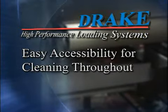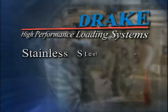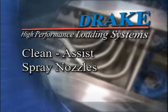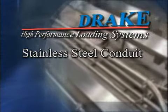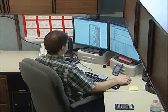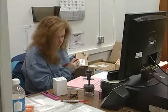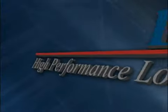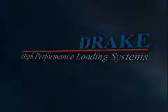All Drake loaders offer 100% food grade components, easy accessibility for cleaning throughout, stainless steel motors in gear boxes, stainless steel bearings on welded standoffs, clean assist spray nozzles, solid rollers, and stainless steel conduit, all of which allow for thorough and efficient cleaning. Through constant innovation, superior sanitary design, exceptional service, reliable performance and versatility, Drake leads the way in high performance loading systems. Thank you.